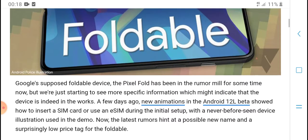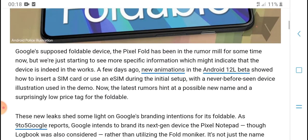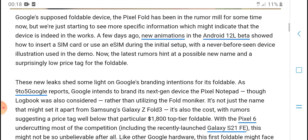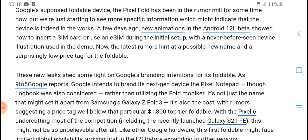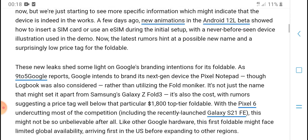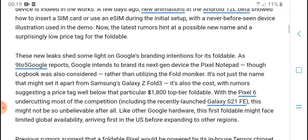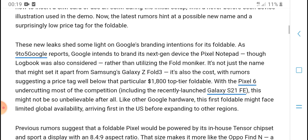Google is reportedly working on a double device — the Pixel fold. More special information about this entered the spotlight a few days ago. A new Android 12L beta showed how to insert a SIM card using a SIM tray, a step never before seen on this device, alongside a demo of its features.